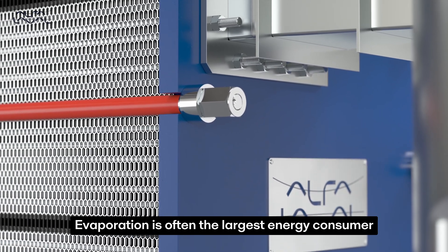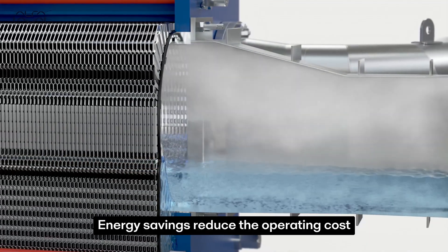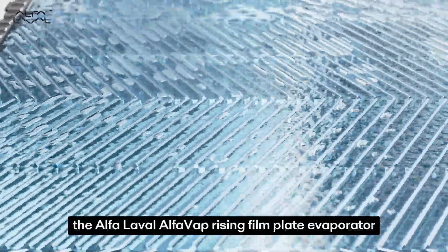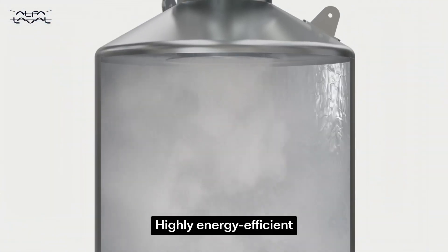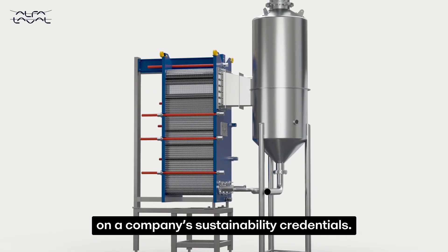Evaporation is often the largest energy consumer in production processes. Energy savings reduce the operating cost and carbon footprint of evaporation. Robust, flexible and economical, the Alfa Laval AlfaVap Rising Film Plate Evaporator is used in a broad range of applications and industries. Highly energy efficient, it has a significant and positive impact on a company's sustainability credentials.